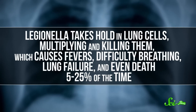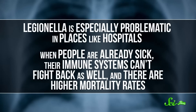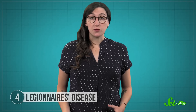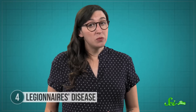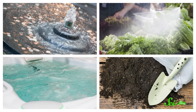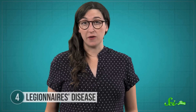Legionella takes hold in lung cells, multiplying and killing them, which causes fevers, difficulty breathing, lung failure, and even death 5 to 25% of the time. It's specifically problematic in places like hospitals, where people are already sick and their immune systems can't fight back as well. Oddly, Legionnaires' disease seems to be on the rise — rates have increased more than 400% since 2000, reaching over 6,000 cases in 2016, though the CDC stresses this might be because of more awareness and reporting. Despite our best efforts, Legionella keeps popping up in unexpected places, including decorative fountains, grocery store produce misters, hot tubs, and even potting soil. Many cases respond to antibiotic treatments, and there have been some efforts to develop a vaccine — so just make sure hot tubs are properly chlorinated before you soak.